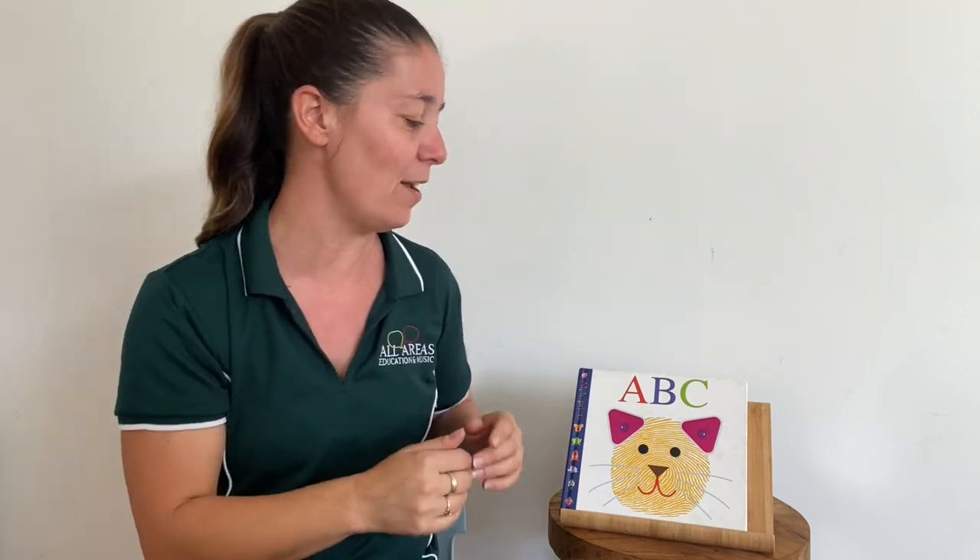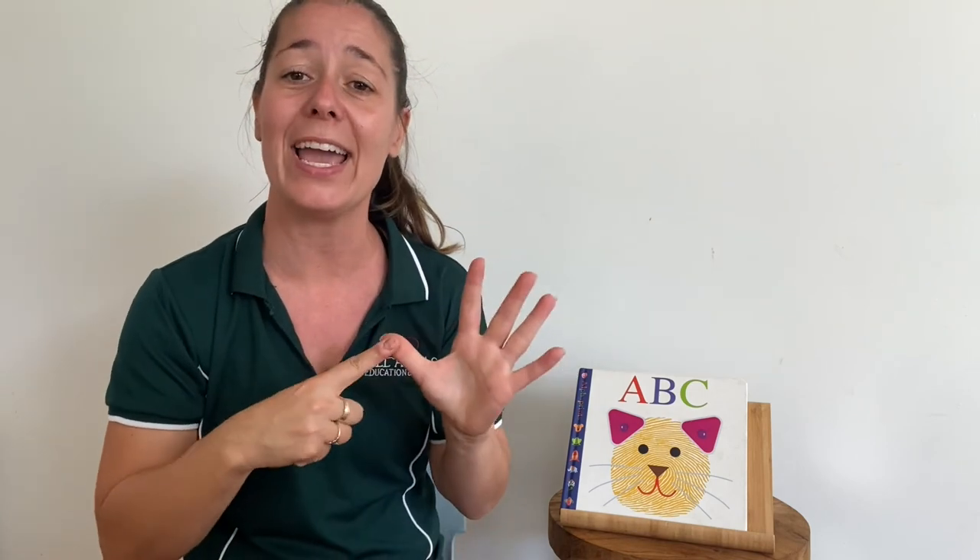Well done for signing along to the alphabet with me. Thanks for joining us today for A, B, C, and I look forward to signing with you next time. Bye, everyone.